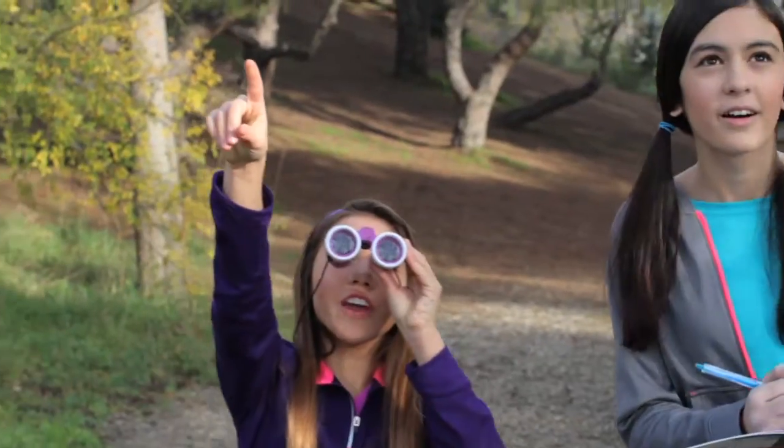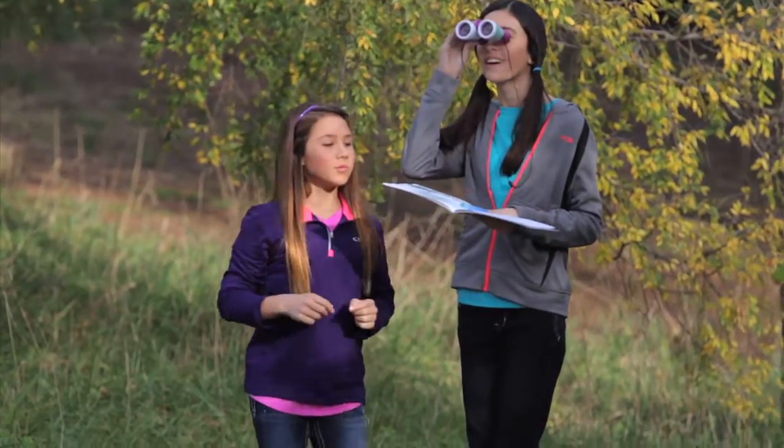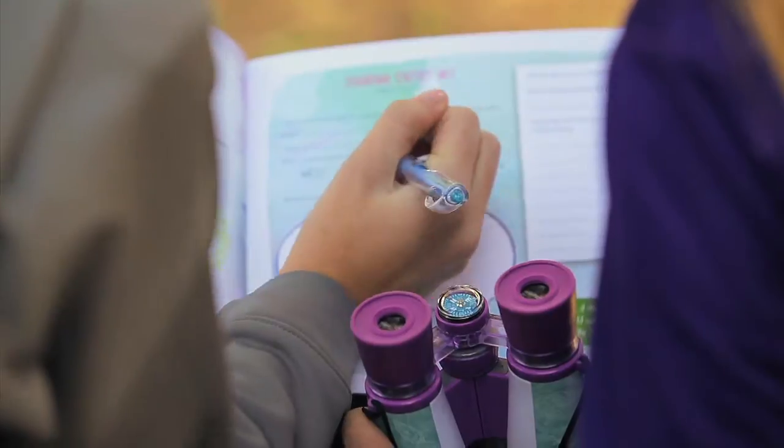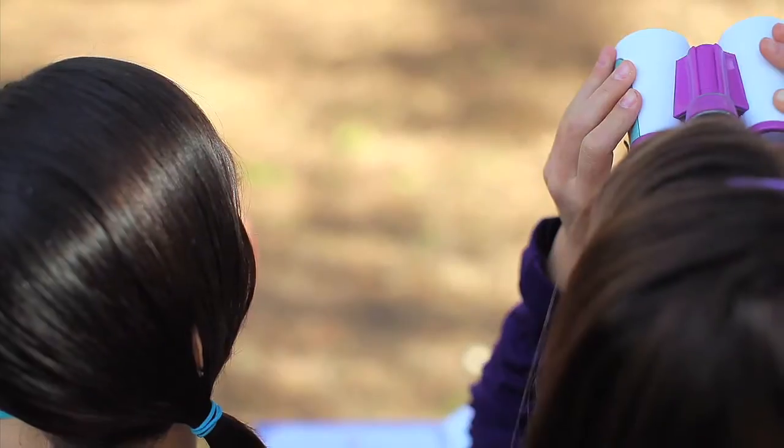Nancy B's super cool scientific tools and keepsake journals get kids excited about science. Join the club! With 4x magnification and a built-in compass, the Nancy B binoculars are perfect for outdoor exploration.